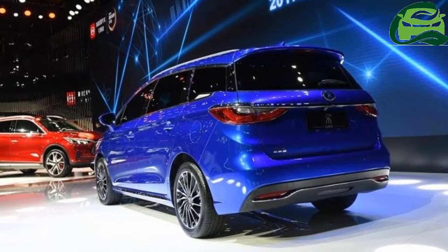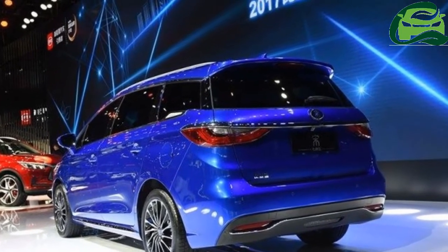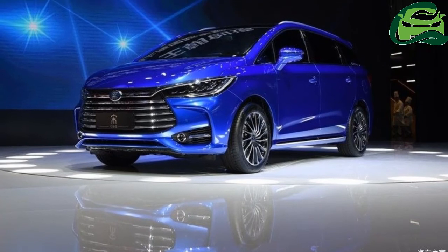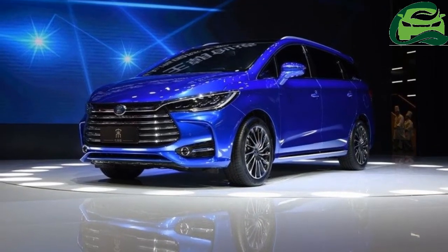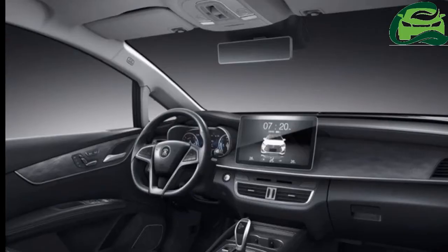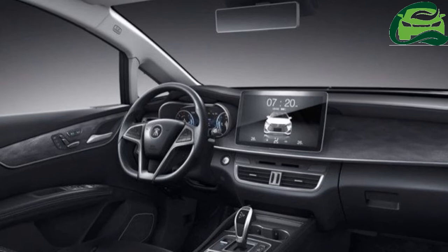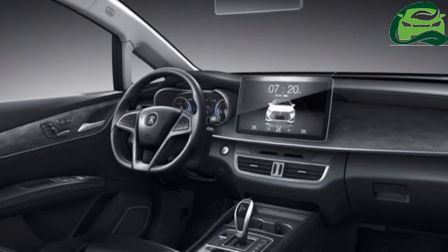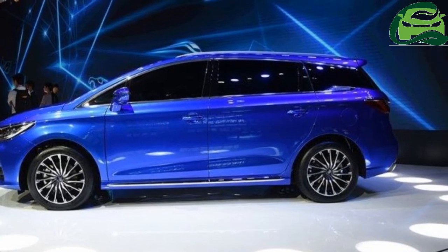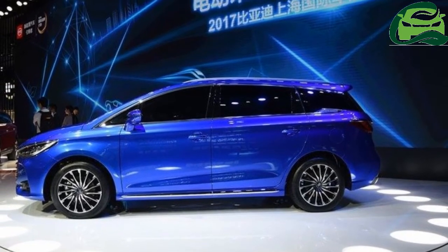The all-new model will have a 154 horsepower 1.5-liter turbocharged engine and a 140 horsepower 2.0-liter engine option at launch, along with a standard 6-speed manual transmission and an optional 6-speed dual-clutch automatic transmission. A 303 horsepower hybrid variant is reportedly in the works.